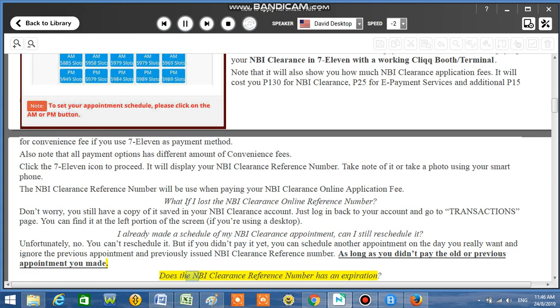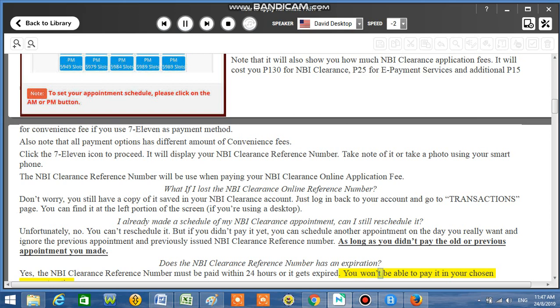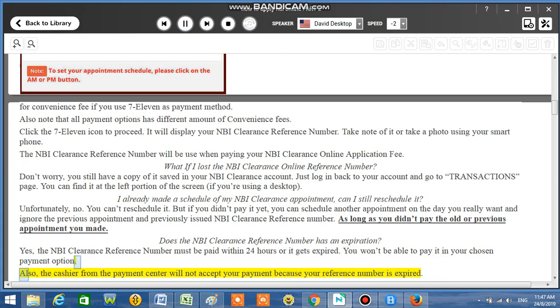Does the NBI Clearance reference number have an expiration? Yes, the NBI Clearance reference number must be paid within 24 hours or it expires. You won't be able to pay it at your chosen payment option, and the cashier from the payment center will not accept your payment because your reference number is expired.